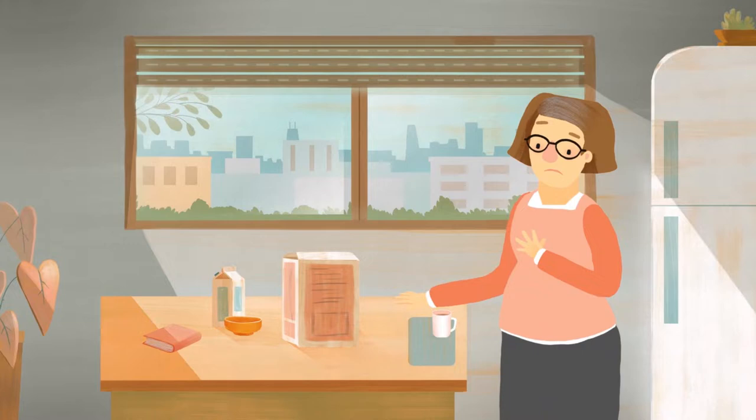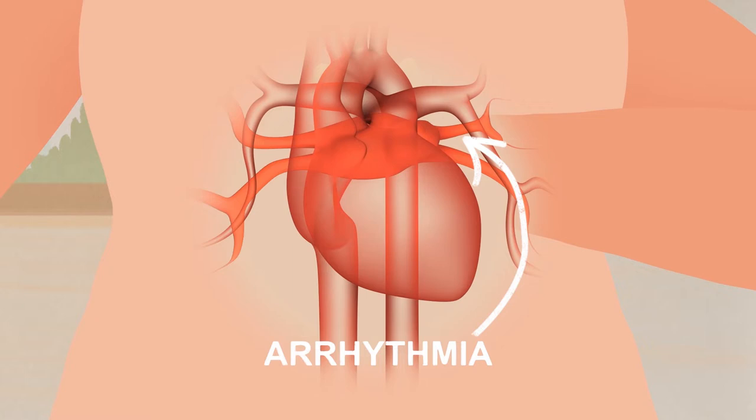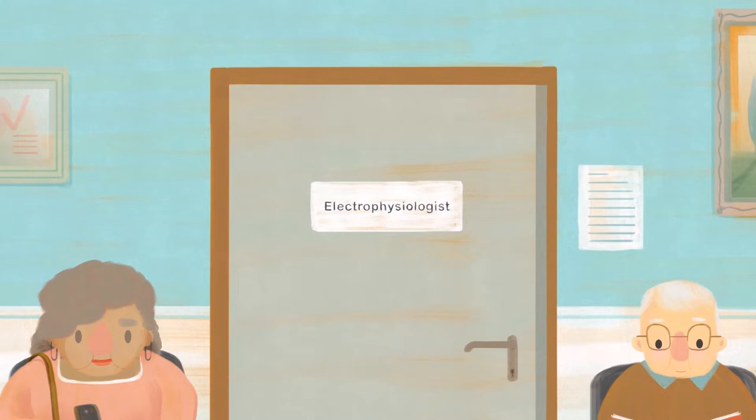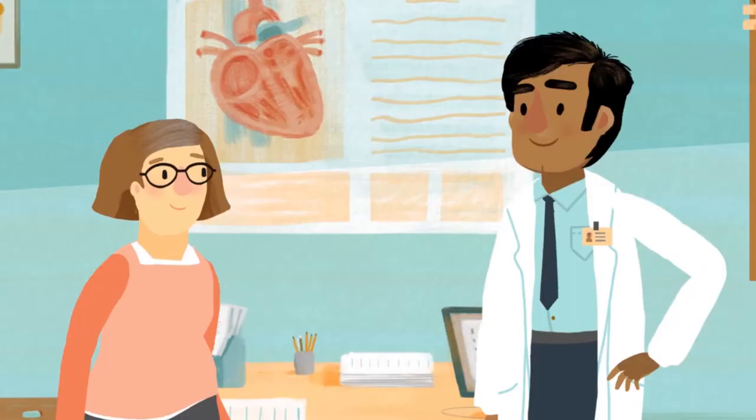Catheter ablation is a minimally invasive procedure to treat heart arrhythmias. The goal of the procedure is to restore the heart's electrical signals to a normal heart rhythm. It is a safe procedure performed by a heart rhythm specialist called an electrophysiologist — a cardiologist who has completed specialized training for diagnosing and treating heart arrhythmias.